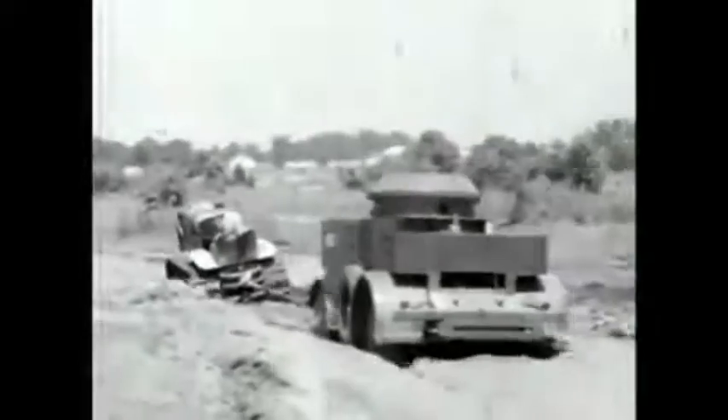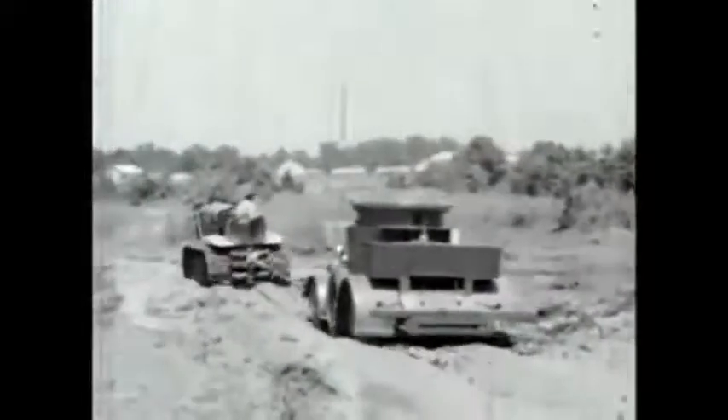As a result, armored cars saw limited use before the Second World War. They could not carry as much armor as tracked vehicles, so they were used mainly for reconnaissance missions, where they could remain on roads or hard ground.